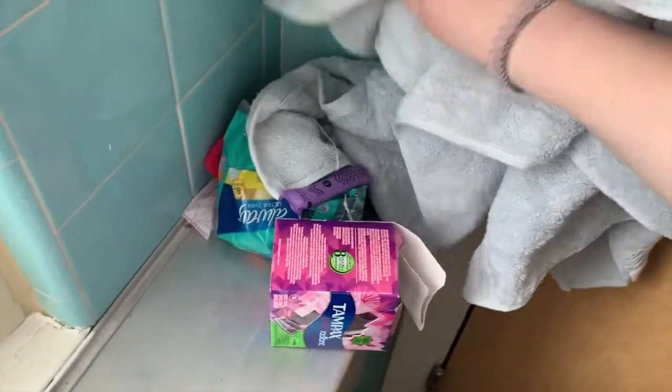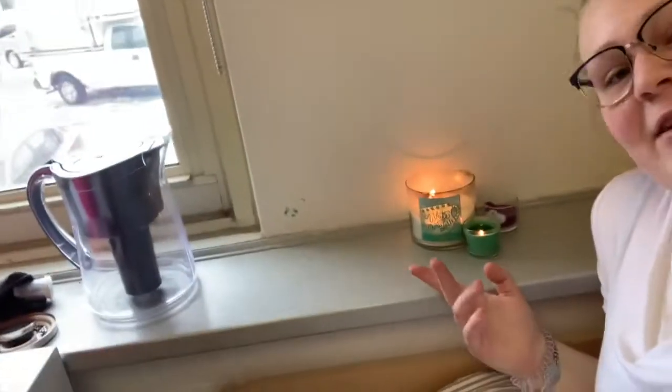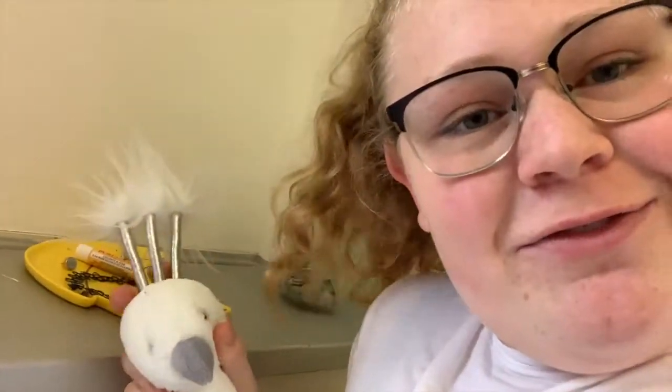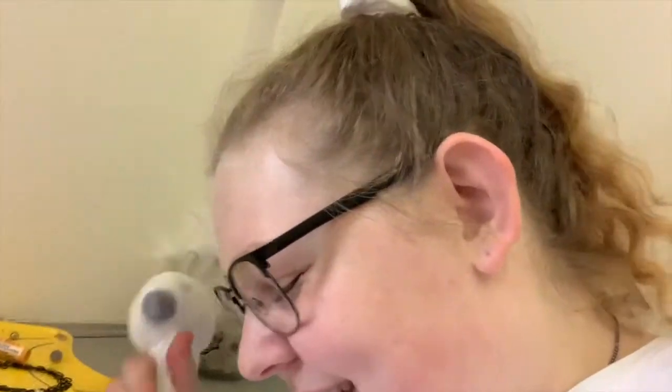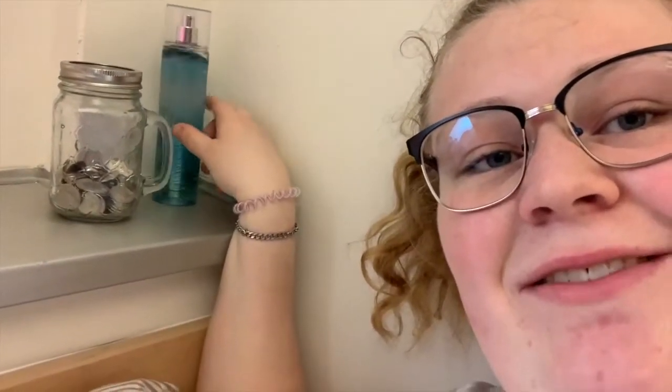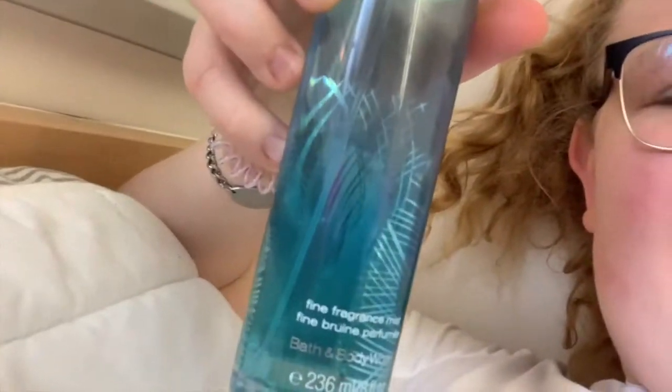And then the good stuff. Here I've got my candles — I'm kind of scared to get too close because I'm afraid I'm going to burn my hair off. I've got some jewelry, a jar of coins, and some spray. This I got — thank you, Ty, who bought me this for my birthday.